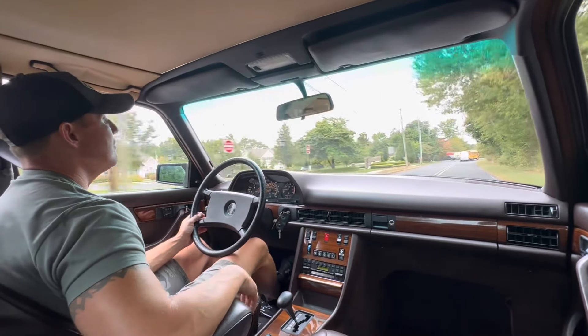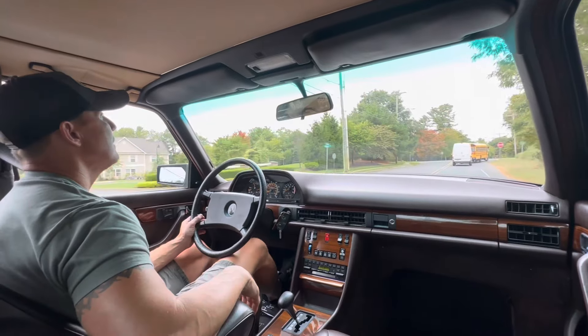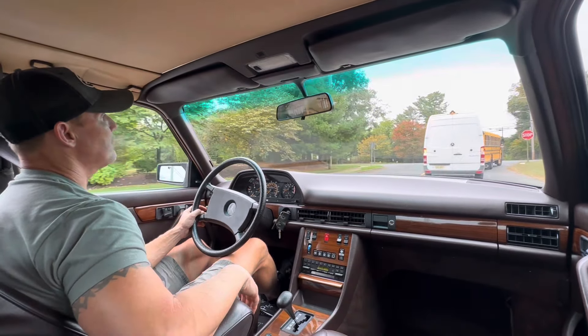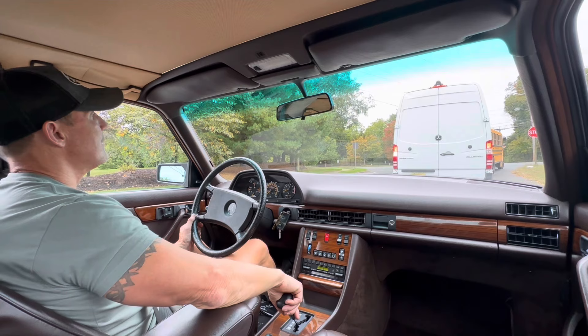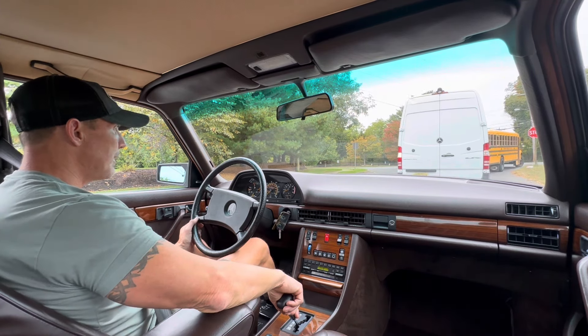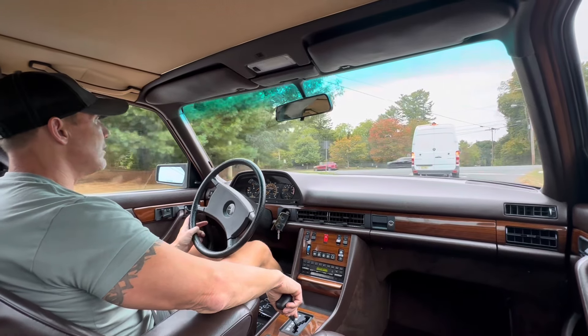Very, very nice car — right at 85,420 miles. As nice as it was West Coast miles — never been subjected to road salt. When you see the photos of the undercarriage and the engine bay, it looks like a West Coast car. No rust.